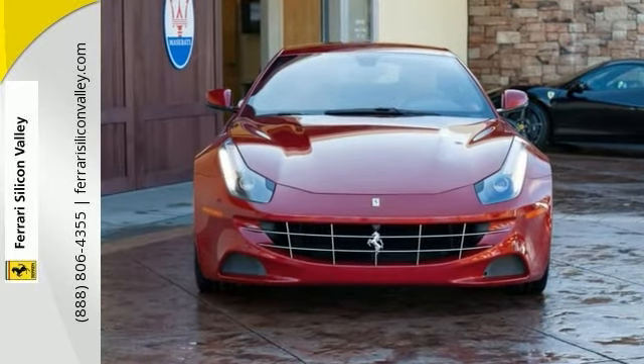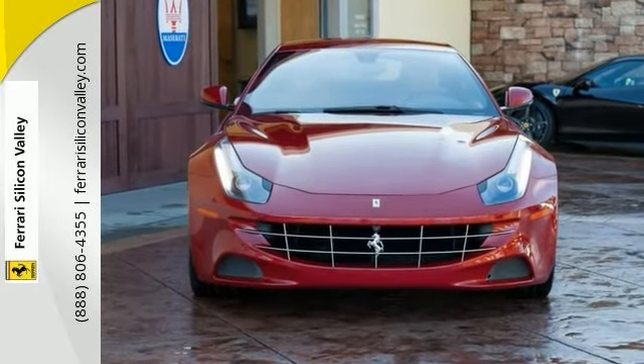For more information, please contact the Ferrari Silicon Valley Sales Department.